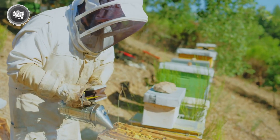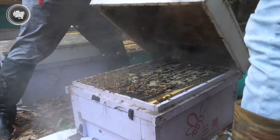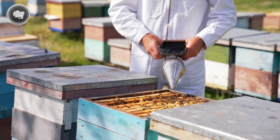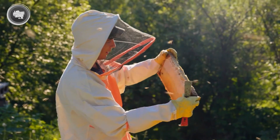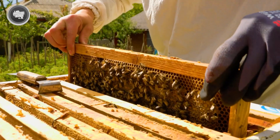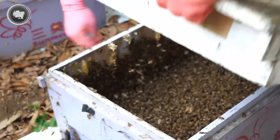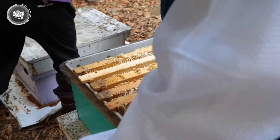To keep things under control, they use a smoker, which releases cool, harmless smoke that calms the bees and encourages them to move away from the honeycombs. Once the hive is settled, the beekeeper removes the honey-filled frames, making sure that no bees are trapped inside. These frames, packed with golden honey and sealed with beeswax, are then carefully placed in containers and transported to the processing factory.